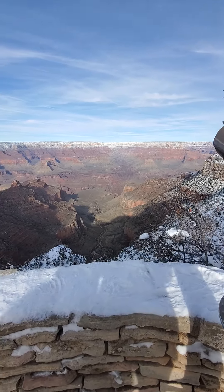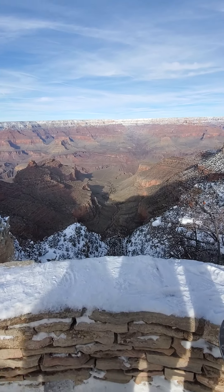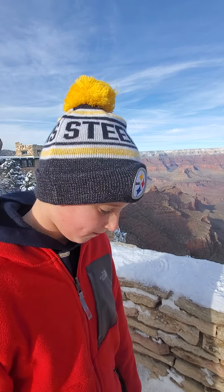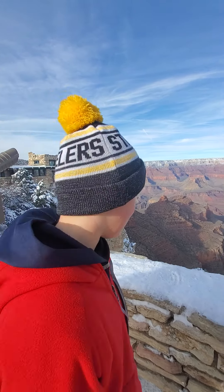What do you love about it so far? How damp it is. And what else do you like about it? I don't know, it's just cool.